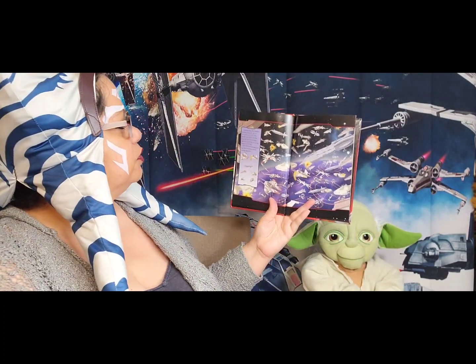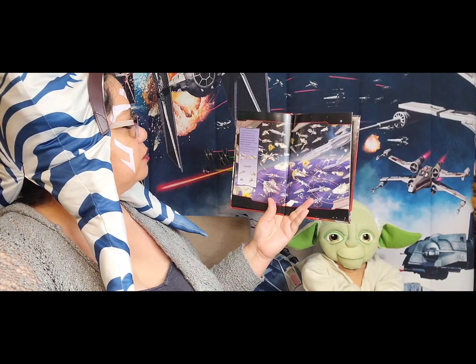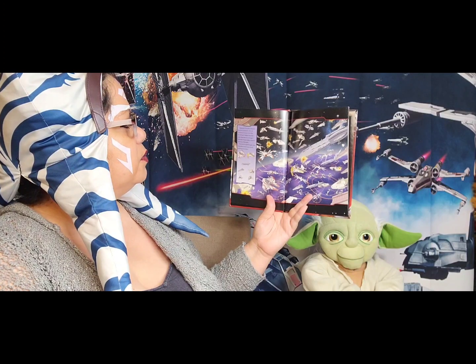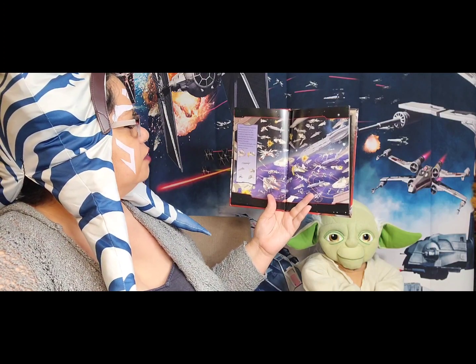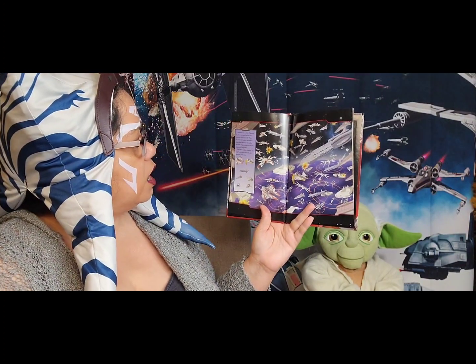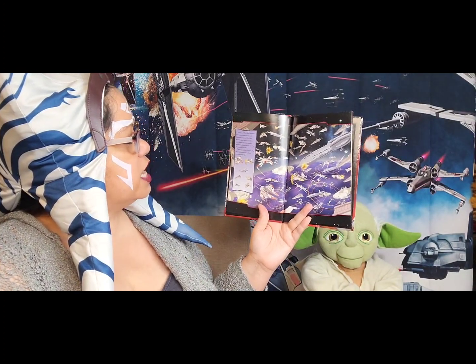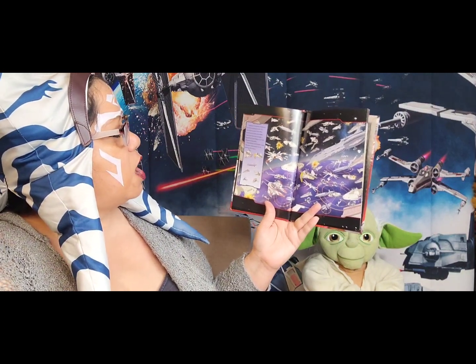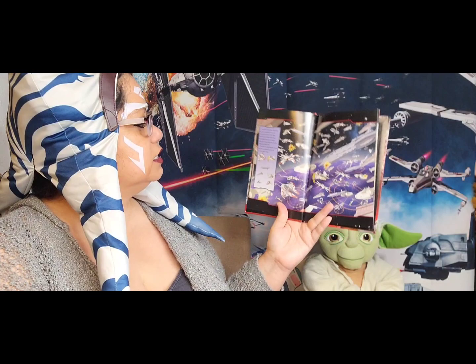Supreme Chancellor Palpatine has been captured by the evil General Grievous. Obi-Wan Kenobi and Anakin Skywalker must blast their way through a blockade of spaceships to save the Supreme Chancellor. Remember, at this point the Jedi didn't know that the Supreme Chancellor was actually Darth Sidious. Let's find the Jedi Knights and help them avoid enemy fire by spotting these ships.